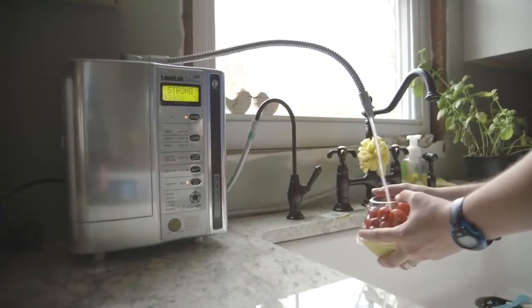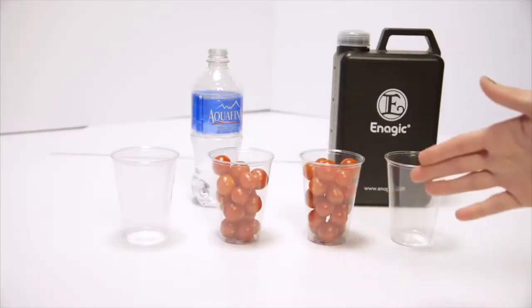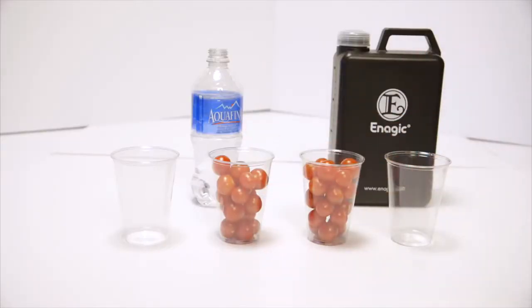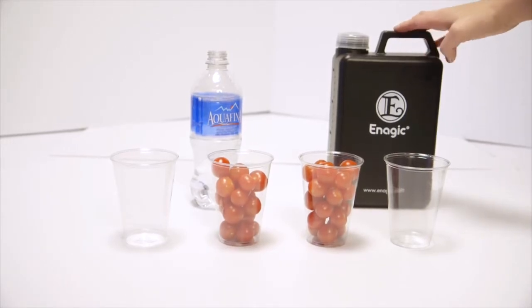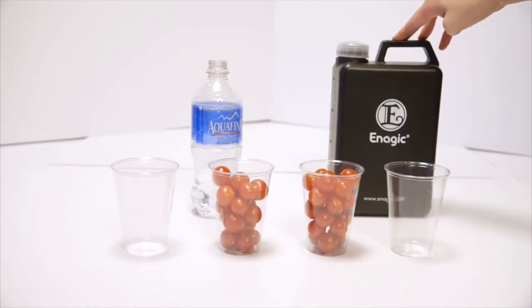Finally, let's take a look at the strong 11.5 alkaline water. It works as an emulsifier — it removes pesticides from your produce, makes it taste healthier, and makes your produce last longer. Pesticides are oil-based so they don't wash off in rain. The 11.5 strong alkaline kangen water is highly antioxidant and can remove all oils, which is why you can replace your laundry detergent and any degreaser for your stove with it.